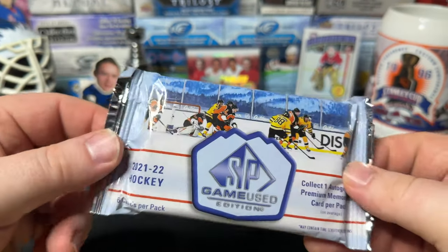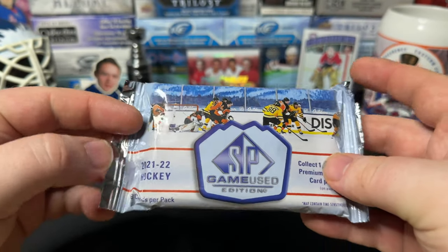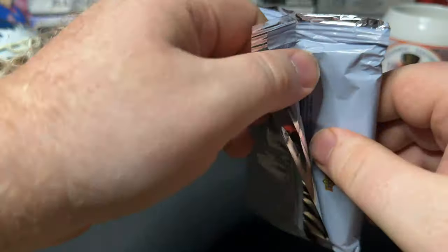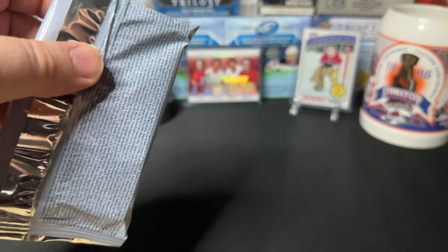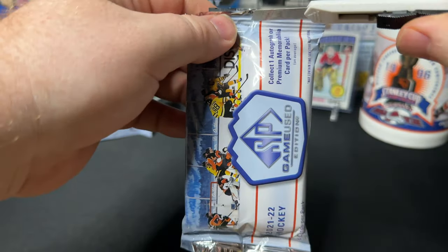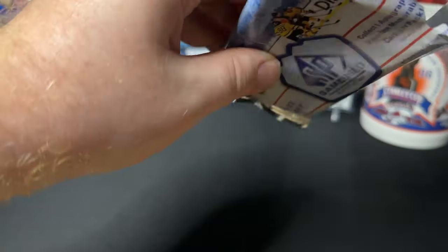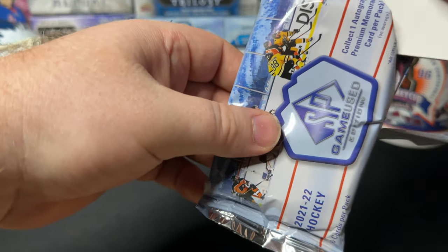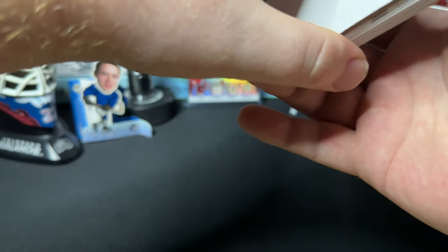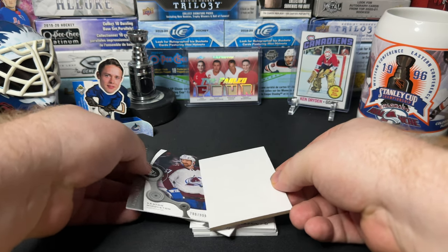I'm always a little iffy about these — so many cards in one pack. The package is all scrunched up and stuff, looks like a bar of chocolate that you pick at the Dollarama. Alright, let's try not to break anything. Here we go. We can already see that's Middleton.